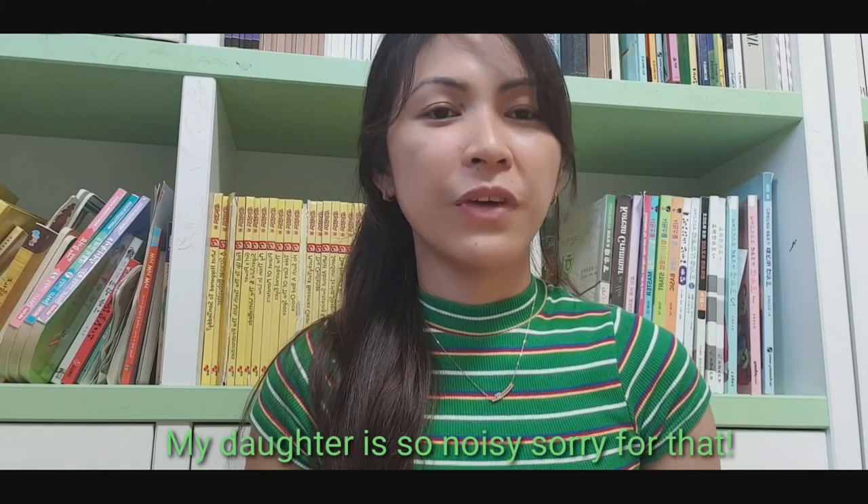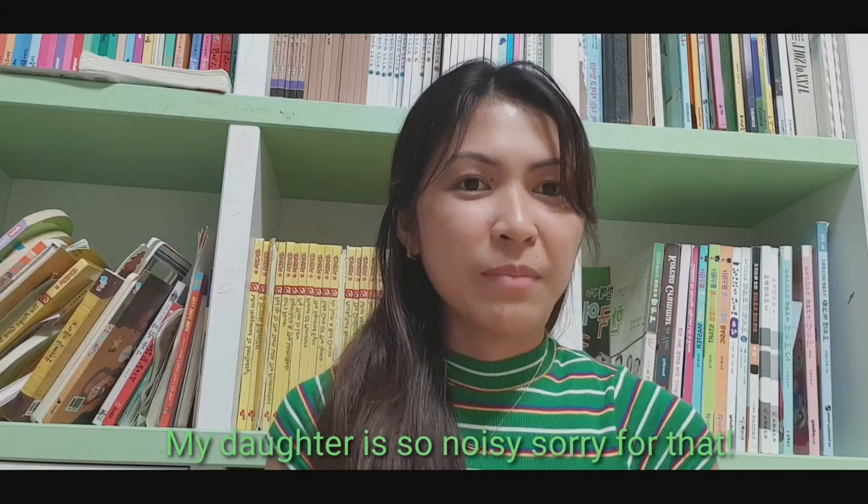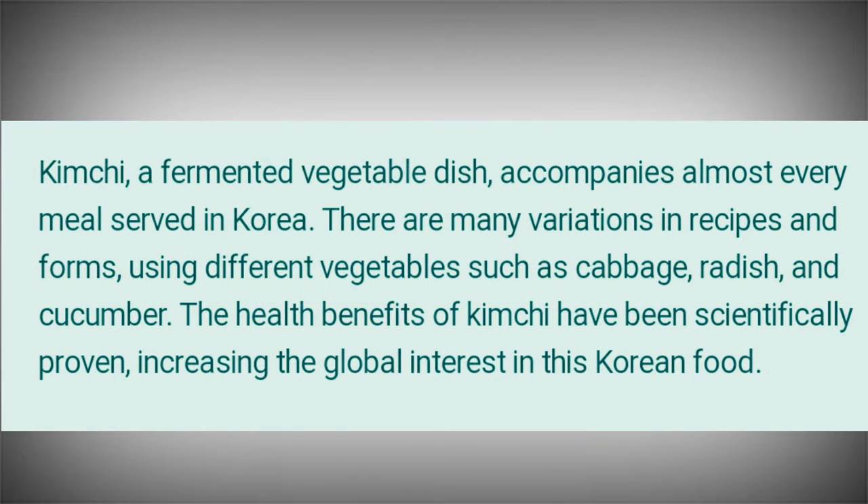Hello guys, welcome again to my channel. For this video I will share my top favorite Korean kimchi that you must try. But first, let's know more about kimchi. Kimchi is a fermented vegetable dish that accompanies almost every meal served in Korea. There are many variations in recipes and forms using different vegetables such as cabbage, radish, and others. The health benefits of kimchi have been scientifically proven, increasing the global interest in this Korean food.